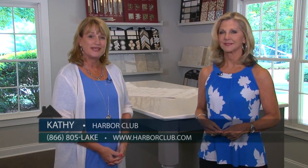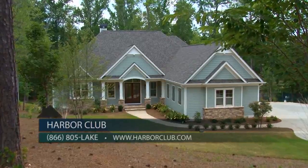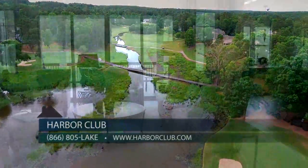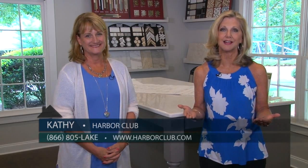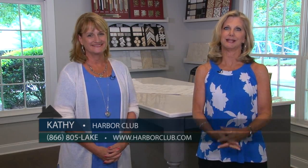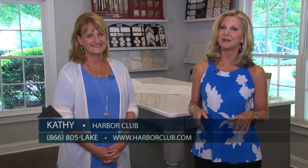We're located only one hour east of Atlanta off I-20. Feel free to visit our website at harborclub.com or call us at 866-805-LAKE. Experience Harbor Club for yourself today and find out all that it has to offer — an incredible lake lifestyle, beautiful new homes, and check out this incredible new design studio. You'll find out for yourself why people like to say, 'We live here.'